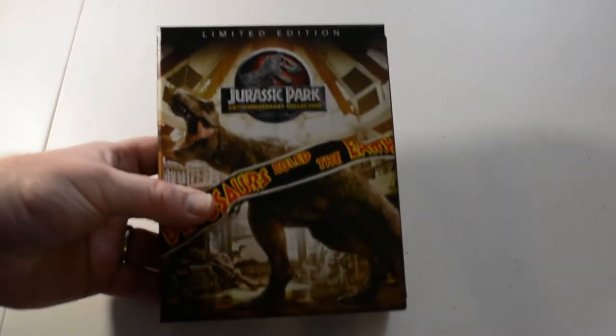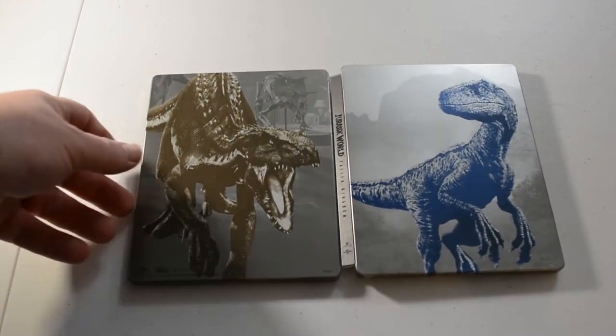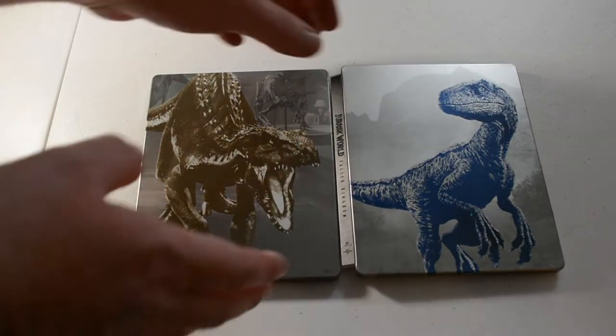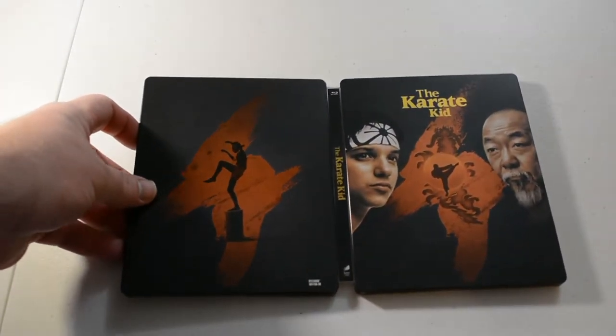It comes in this case — you can see it. Next we have Jurassic World: Fallen Kingdom, 4K. Next we have the Karate Kid Blu-ray steelbook. I believe I got this one from Zobie.